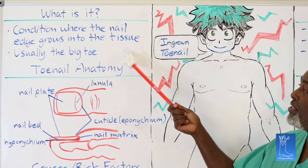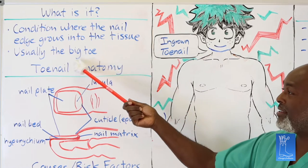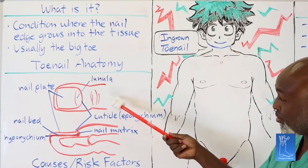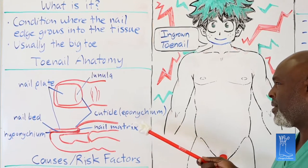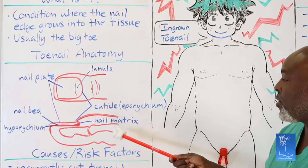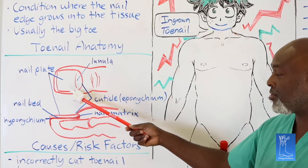First things first — what is an ingrown toenail? It's a condition where the nail edge grows into the tissue of the nail. Probably 90% of the time it's the big toe. Before we start talking about how to take care of it, you first have to understand a little bit of nail anatomy: the nail plate, the lunula, the cuticle — which is the little white part that gets trimmed back when you go for a pedicure — and from the side, the bone, nail bed, and nail matrix.